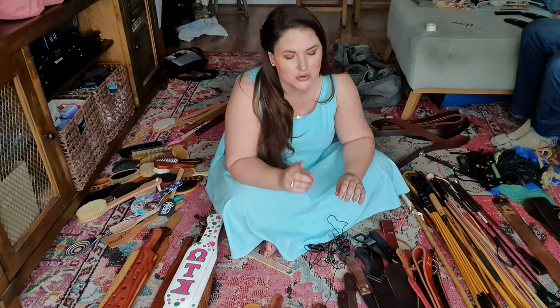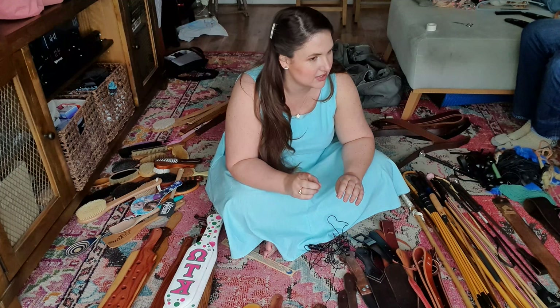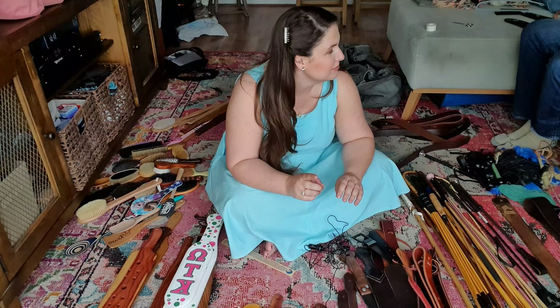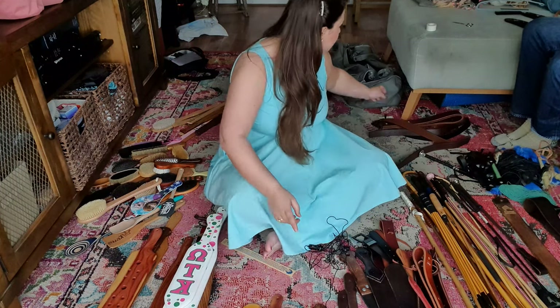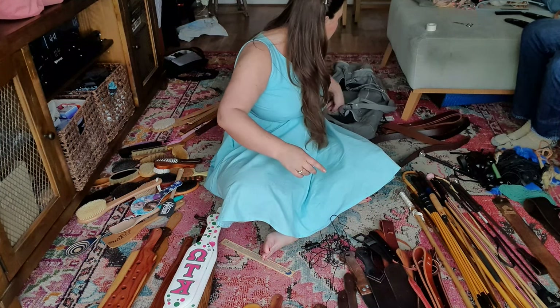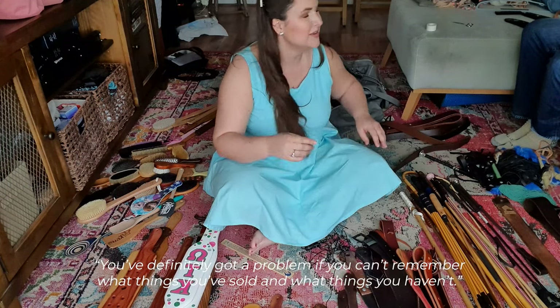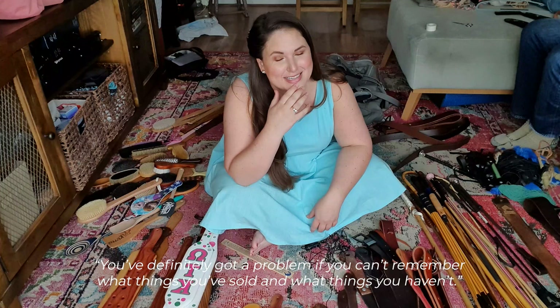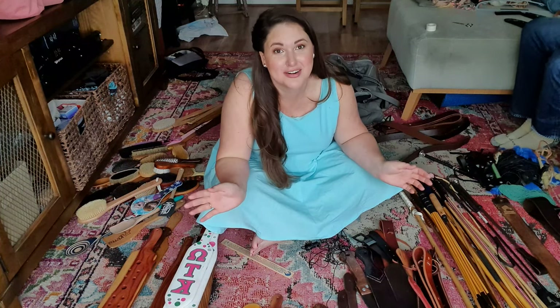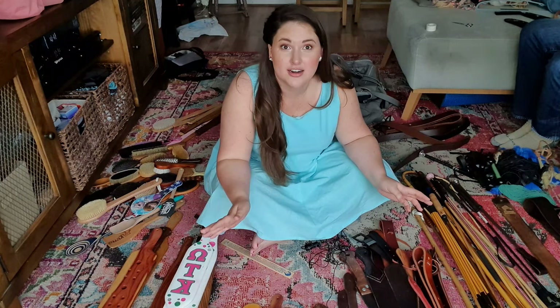And I know this is not everything because I can see some things that are missing. My London Tanner's leather paddle is missing. I might have sold it. You've definitely got a problem if you can't remember what things you sold. I might have a problem if I can't remember whether I sold something or kept it.